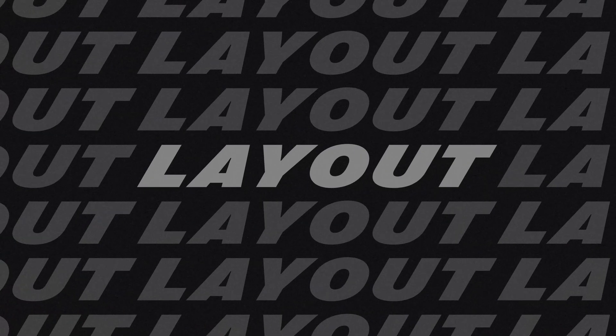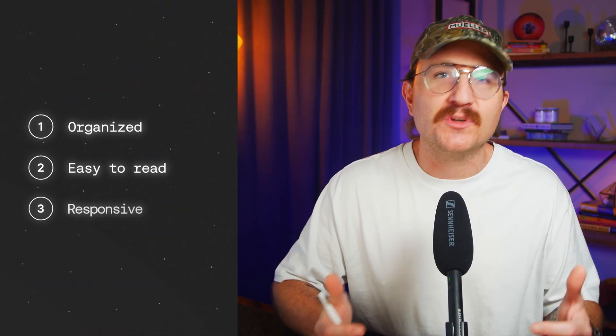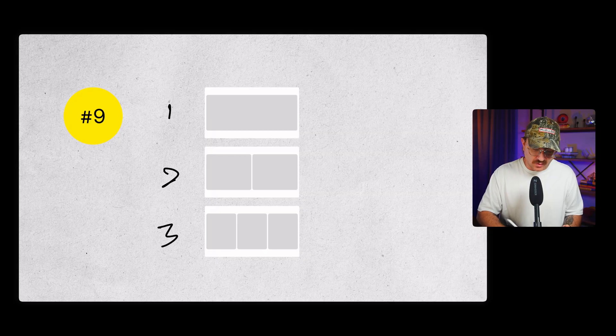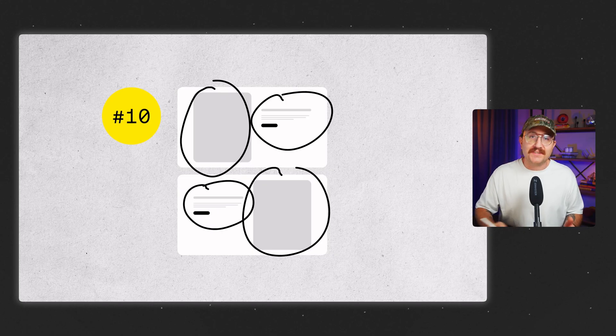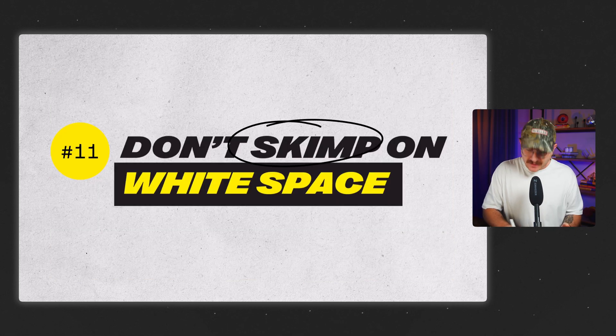If you get these four things right, everything else just clicks into place. For layout, most websites use a 12-column grid system to keep things organized, easy to read, and responsive on all sorts of screen sizes. Even though there are 12 columns, you hardly ever see more than one, two, or three columns on a given section. You'll start to notice a few layout patterns that show up everywhere — like image on the left, text on the right. And if you want to make things spicy, flip it. Don't be afraid to use these patterns, but look for small ways to tweak them so your site doesn't feel overdone. And don't skimp on white space.